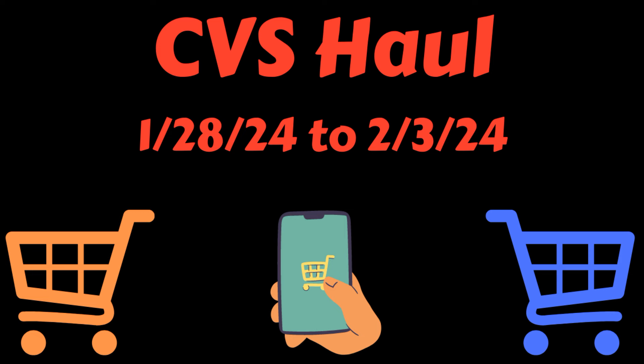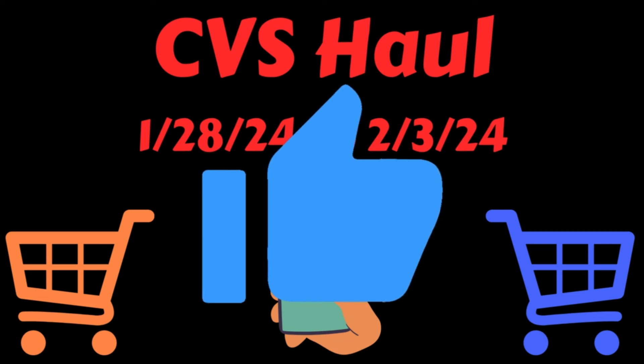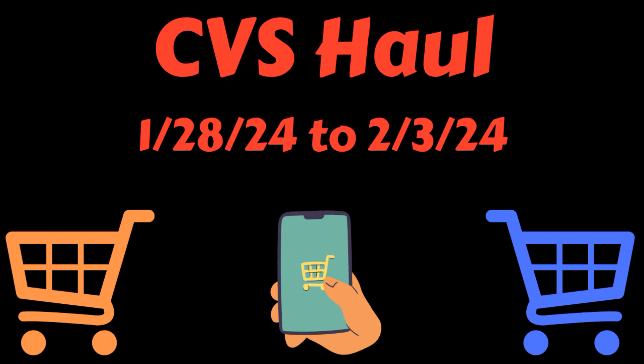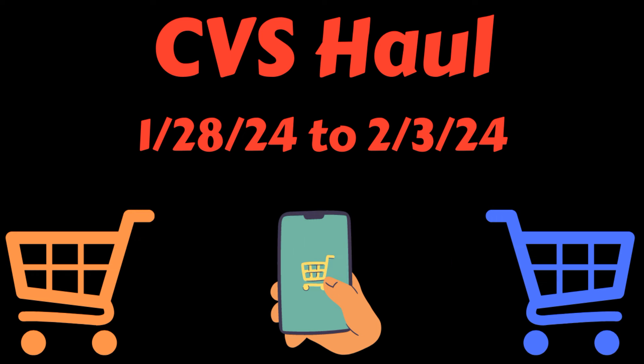But before I get into it, if you guys could just take a moment and give this video a big thumbs up, I would really appreciate it. And if you haven't done so yet, if you could just take a second, hit that subscribe button, and then ring that notification bell so that you know when I post my videos. I would be super grateful.